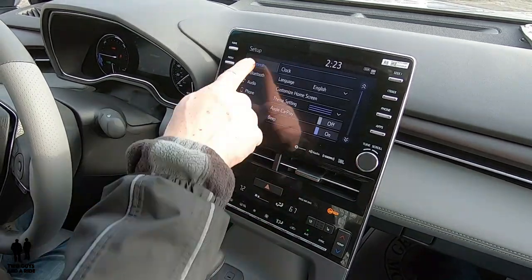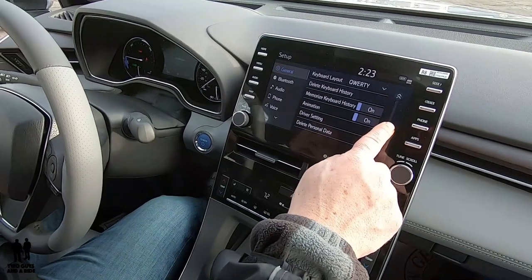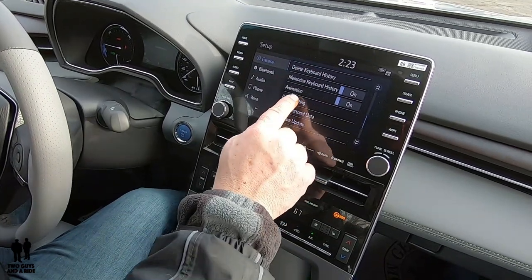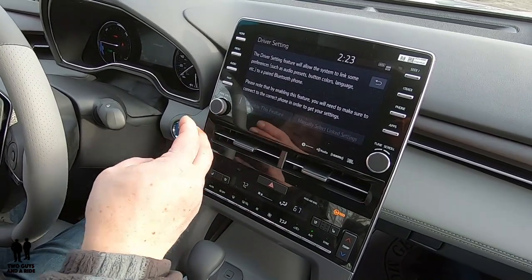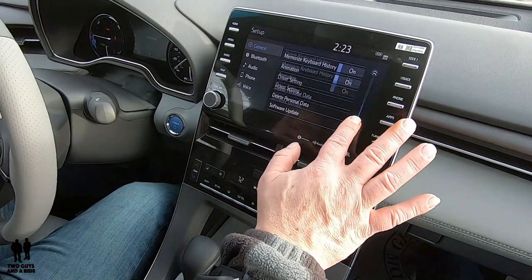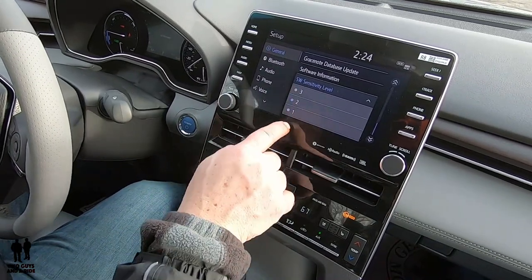Under Setup, the menu on the left shows general items: clock, language, customize home screen, Apple CarPlay on or off. Under driver settings, you can set audio presets, button colors, language, and link to a specific Bluetooth-paired phone — really nice when two people drive the car. You can do a software update right there, and at the bottom you can set the sensitivity level for the sound in the media system to three different levels.